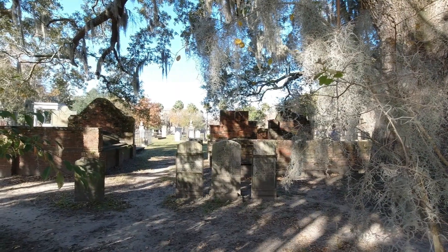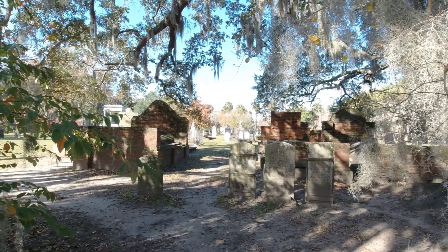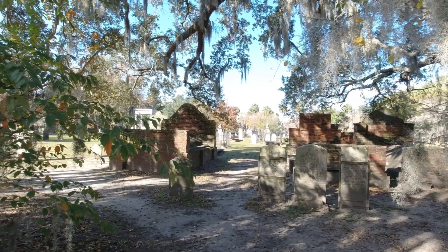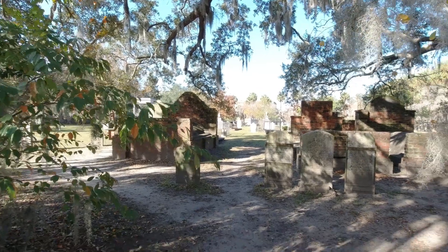I take a lot of photographs here because, unsurprisingly, cemetery photographs are not big sellers — but it's still a beautiful historic place and I want to share it with you.